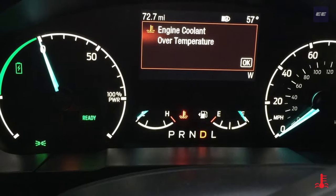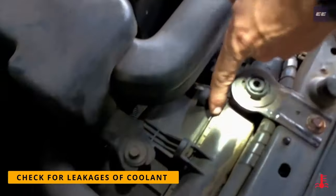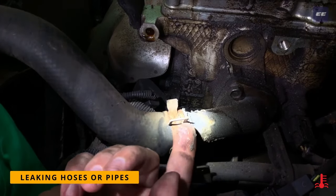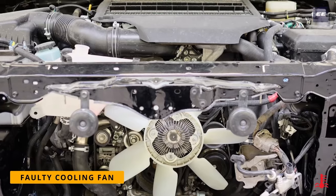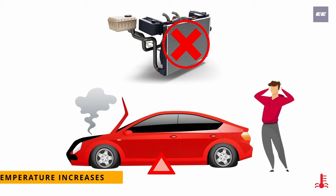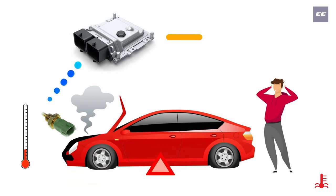When the engine temperature warning light illuminates, there must be a problem in the cooling system. The mechanic should check for leakages of coolant from a damaged radiator, damaged hoses or pipes, damaged thermostat valve, damaged water pump, or faulty cooling fan. If this happens, the temperature cannot be controlled by the cooling system, and thus the temperature sensor senses the overheat, sends signals to the engine control unit, and the temperature warning light illuminates to notify the driver.